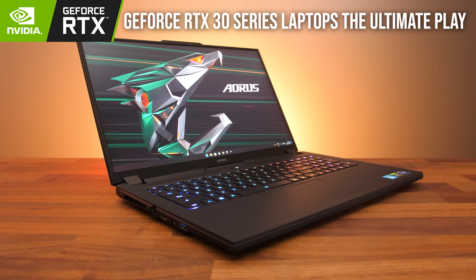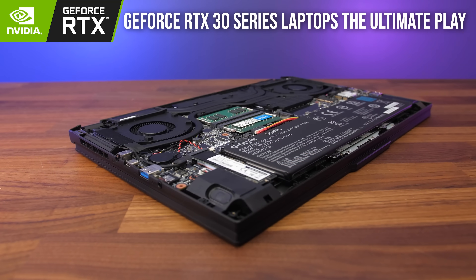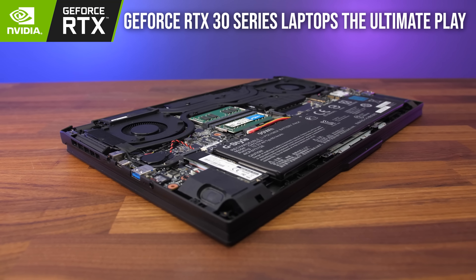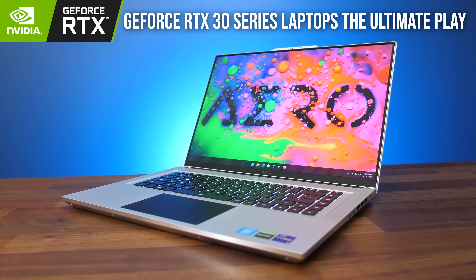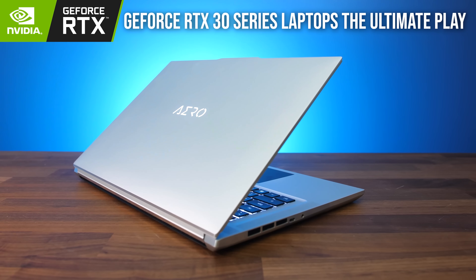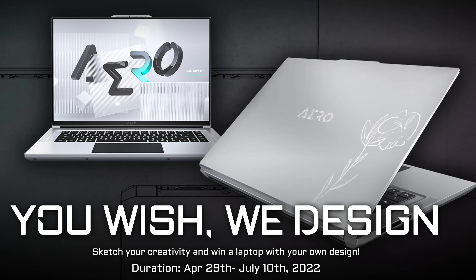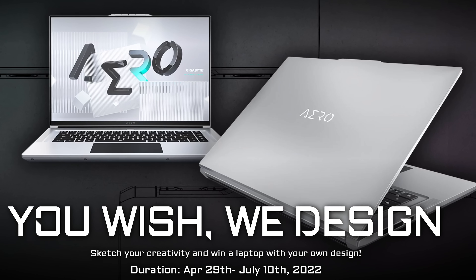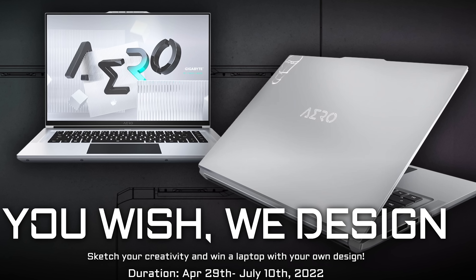The Aorus 17X takes gaming to the next level with a fast 360Hz screen, a 16 core processor, and plenty of room for cooling to keep your games running smoothly. With an amazing looking 4K 16x10 OLED screen and top end specs, Gigabyte's Aero 16 is perfect for content creators on the go. You can enter their You Wish We Design competition with a sponsored link in the description for your chance to win an Aero laptop.